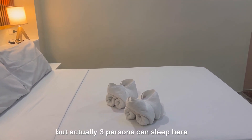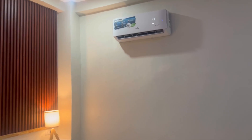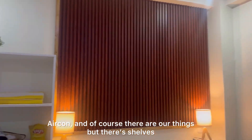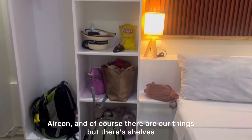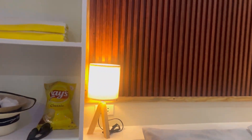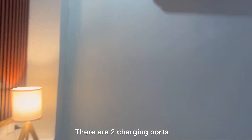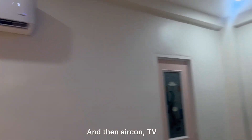May two beds, pero actually pwede yung three persons dito kasi double naman to. So aircon, and of course dito na yung mga gamit namin. Meron naman siyang dalawang charging ports. And then aircon, TV.